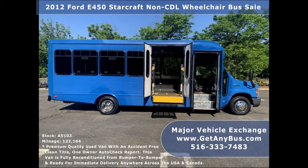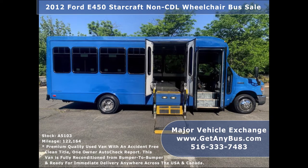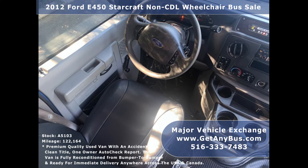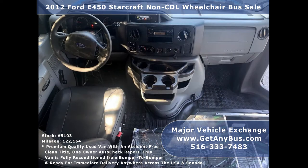This E450 rides smoothly, handles well, is well equipped and ready to go. There are no known problems with this vehicle and the bus is 100% ready to go. Test drives and inspections are welcome. Its 5-speed automatic transmission with overdrive shifts smoothly without hesitation and its drivetrain feels like new.